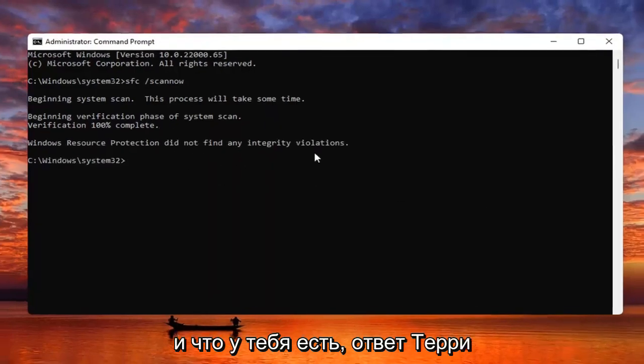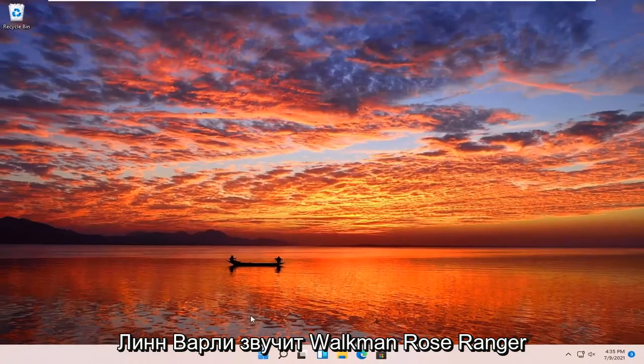Okay, so it didn't find any integrity violations. I would recommend closing out of here and restarting your computer.